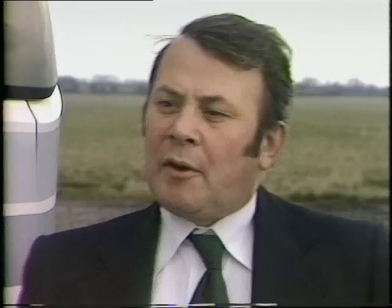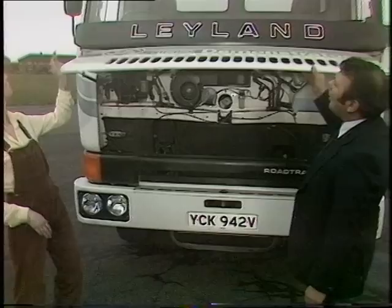Primarily, every truck operator is looking to see how much work he can get out of the truck, and how little it costs him in doing that work — that and nothing else. From the serviceability point of view, which is a major factor in keeping the truck working, this truck has been designed from a clean sheet of paper upwards with that in view. There are dozens of items we could look at.